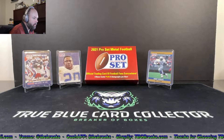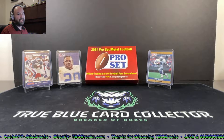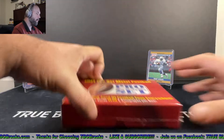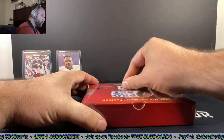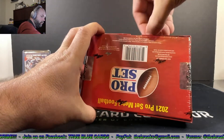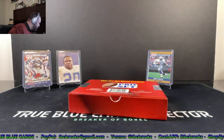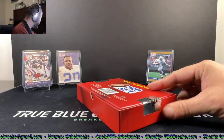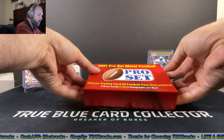We are going to go ahead and rip into some 2021 Pro Set Metal Football. These are pretty sweet — 12 cards per box, six base cards plus six autographs. Hopefully we get some really nice pulls; I've seen some great things coming out of these on some different channels. Hoping everybody's having a great night tonight, staying healthy, staying safe, enjoying this fall weather. We've had quite a bit of rain here in Utah but we've needed it. 2021 Pro Set Metal Football — here we go!